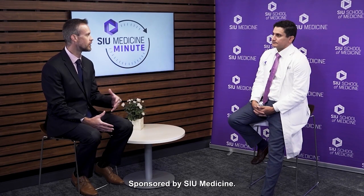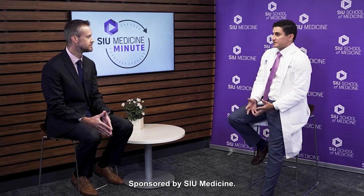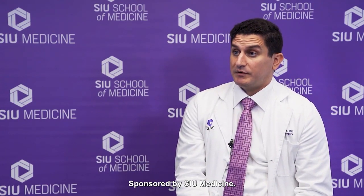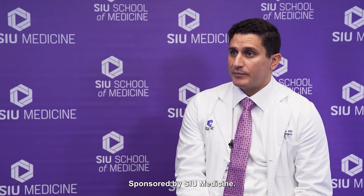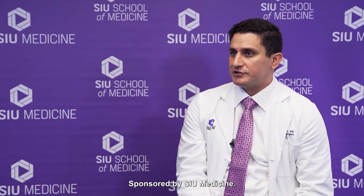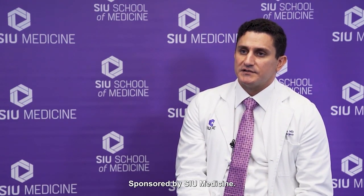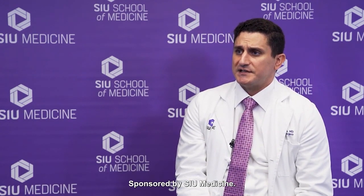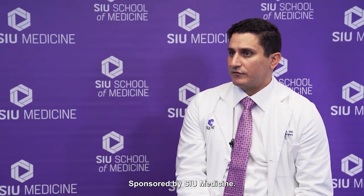Is it very important for people to actually reach out regarding SIU Medicine? SIU, in collaboration with Springfield Memorial Hospital as well as HSHS St. John's Hospital, is able to provide a tertiary level of care for our patients, as well as being a teaching institution for medical students and residents where we perform high-level research. We're able to stay at the cutting edge and provide high-level care for our patients.